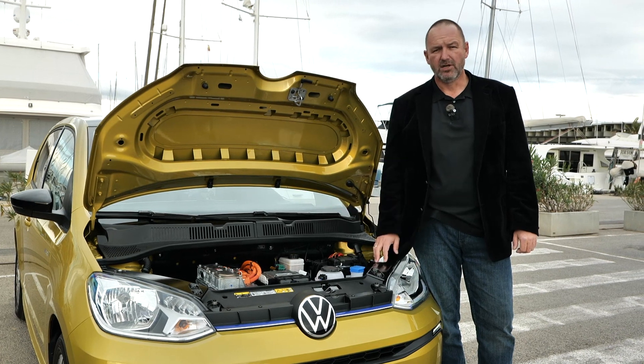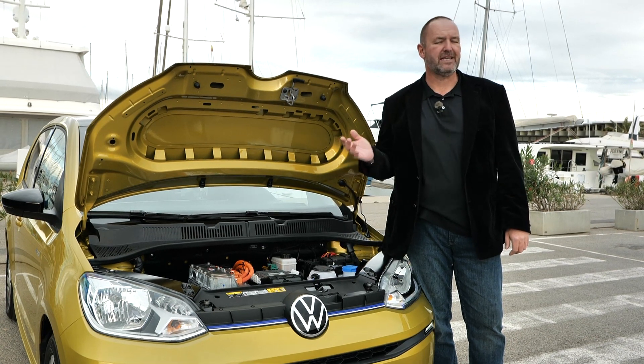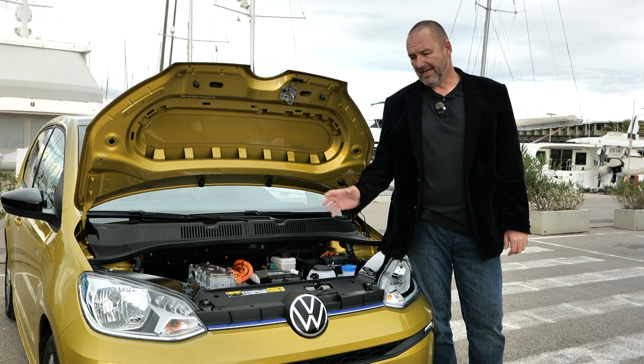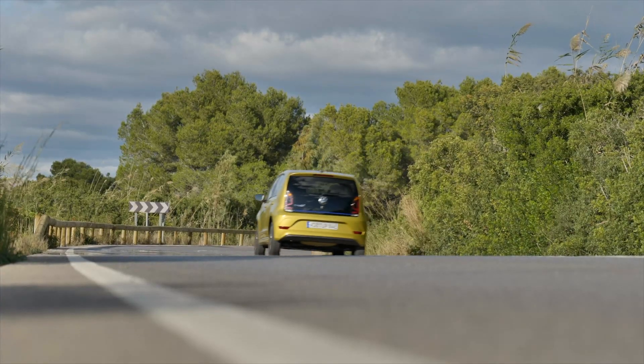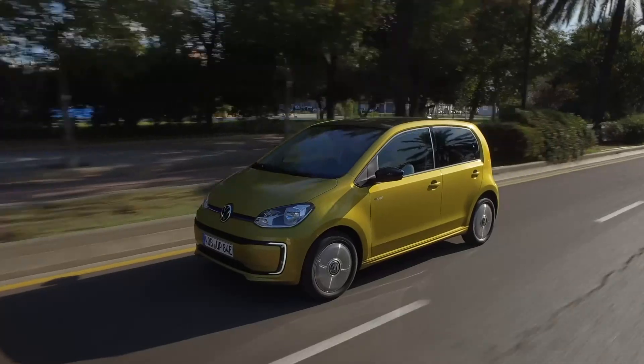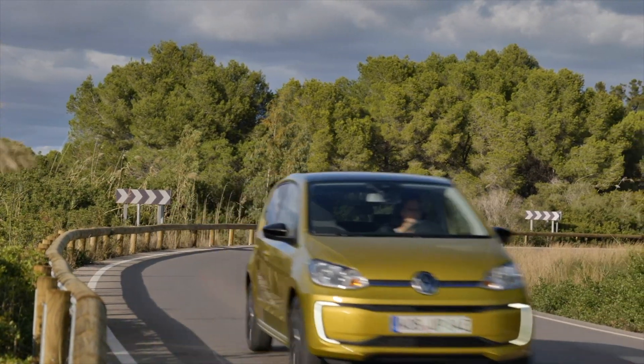The 32.3 kWh battery is enough for a maximum range of 260 kilometers, but Volkswagen honestly states you should expect between 180 and 260 kilometers depending on your driving style. The official energy consumption is 12.9 kilowatt hours per 100 kilometers. In our test we used a bit more than 13, which is a nice number, meaning that driving carefully you can realistically reach the full 260 kilometers. Driving more sportily or in colder weather, you'll still comfortably exceed 200 kilometers.